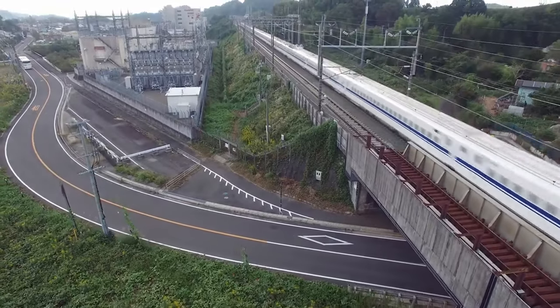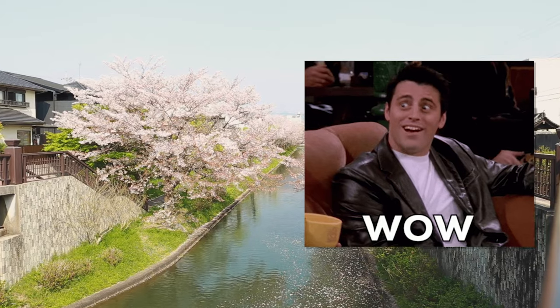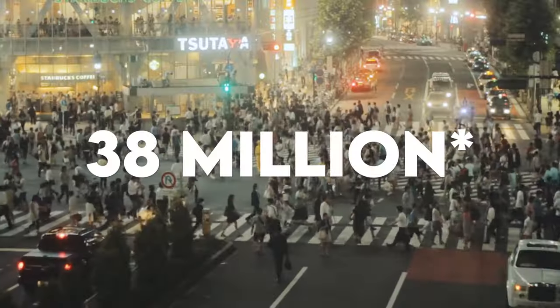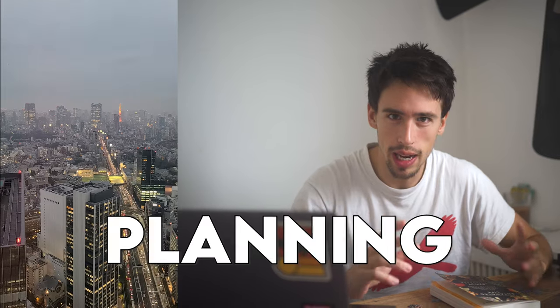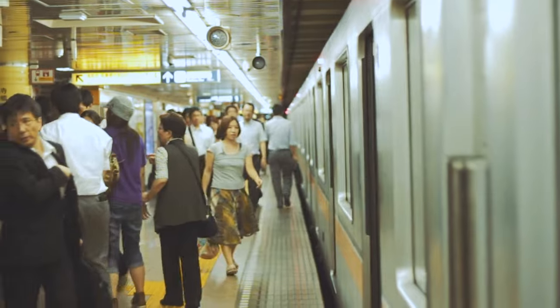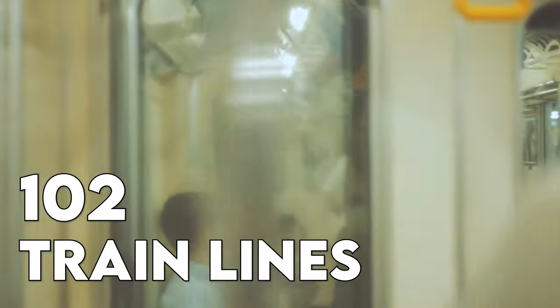Everything in Japan just seems to work. They have the fastest trains in the world, the best food, those cool pink trees in the spring, and they're really punctual too. Anyway, let's talk about Tokyo, the capital of Japan, the largest city in the world with over 40 million inhabitants. It has some of the best urban planning in the world, and some would say that the Tokyo metro system is the epitome of all this. It transports 40 billion passengers every year with 100 different train lines. And it was designed by slime mold.